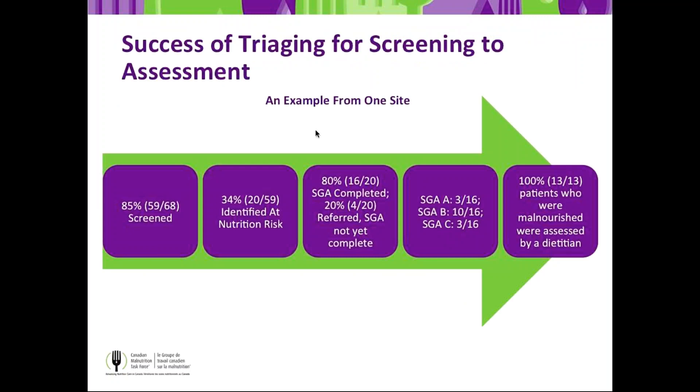This slide documents a specific site example from one month. In this example, 85% of patients — 59 of 68 — were screened on admission. 34% of those were identified to be at nutrition risk. Of those 20 people, 16 received an SGA — 80% received SGA and 20% were on a referral list to get it done, meaning 100% were tracked from risk to SGA. Of those who were SGA-B and C — 13 out of 16 — 100% got a full comprehensive assessment by a dietitian. This is highly successful, and what we hope to see in Phase 2 sites.